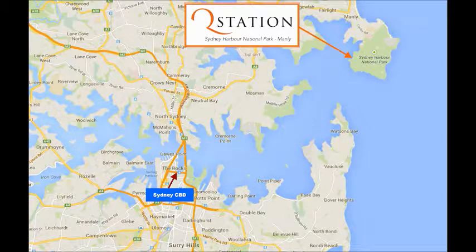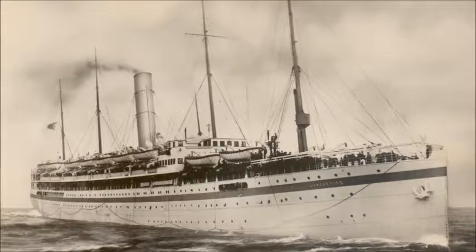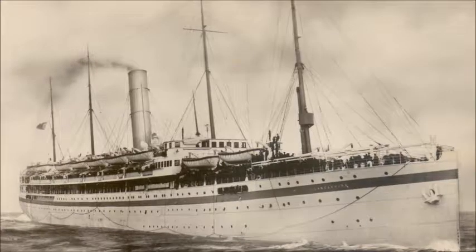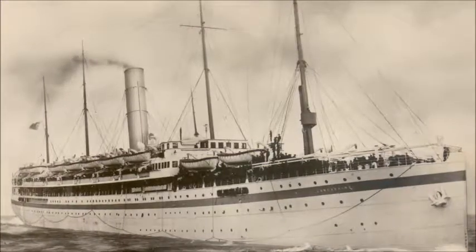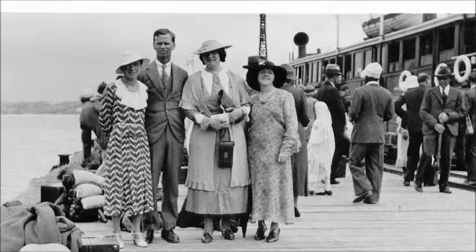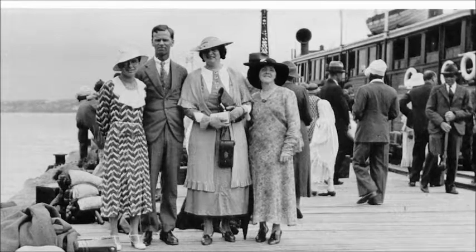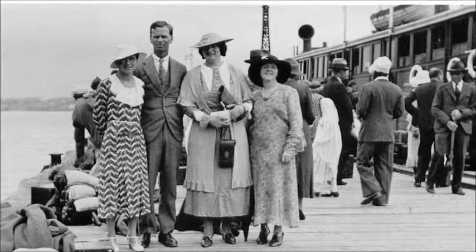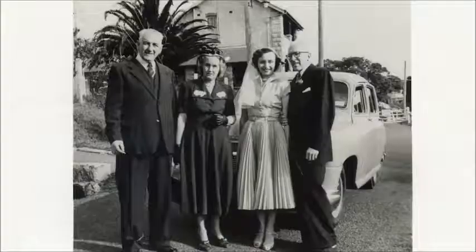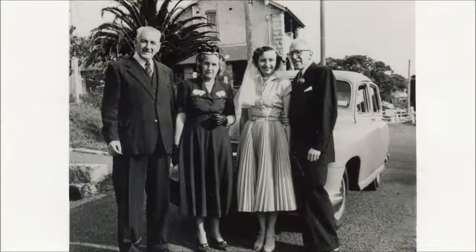If you are wondering what Q Station means, the name is based on the site's original use as the quarantine station for the colony of New South Wales. Back in the early 1800s, as ships arrived through the heads bringing settlers for a rapidly growing colony, they would stop here at the quarantine station in order to be checked and cleared for arrival into Sydney. Those passengers that were found to be ill were quarantined until they were cleared by the doctors to be allowed to enter the colony. Whole ships were often held for up to an average of 40 days here at Q Station.